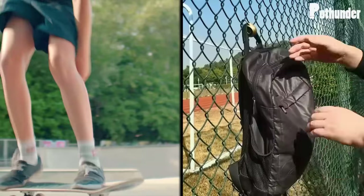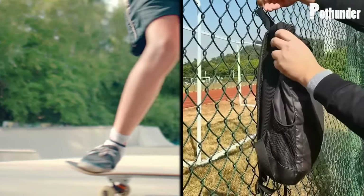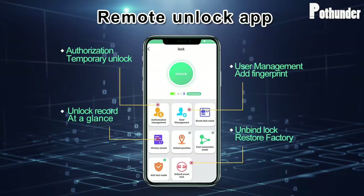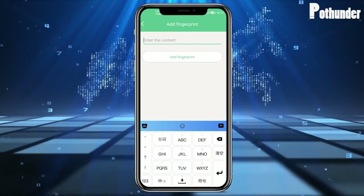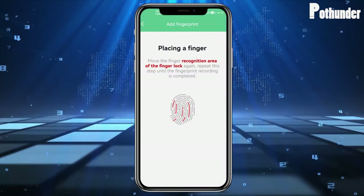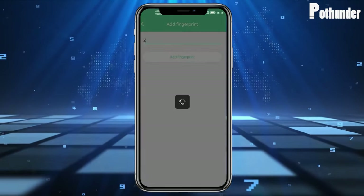What sets the Poffender Smart Padlock apart is its connectivity. Using the companion smartphone app, you can remotely control and monitor the padlock, receive real-time notifications, and track access history. The long-lasting battery ensures reliability, and you'll be alerted when it's time to recharge.